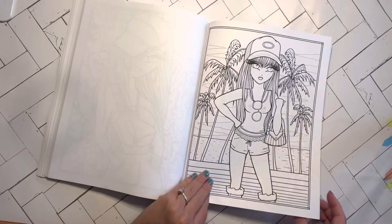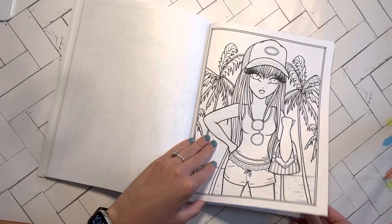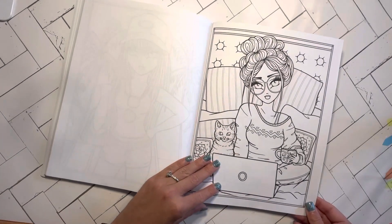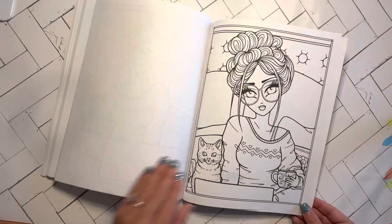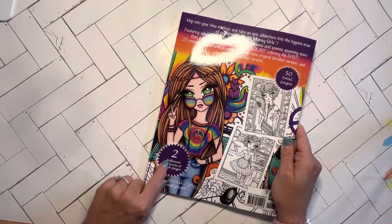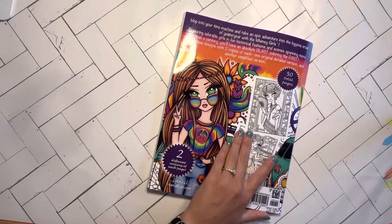She looks like a lifeguard. And then the girl just chilling — this is me during the summer, except with my doggie. That's seriously me — with coffee, of course. You get 50 total, two different versions of the page: detailed and less detailed.